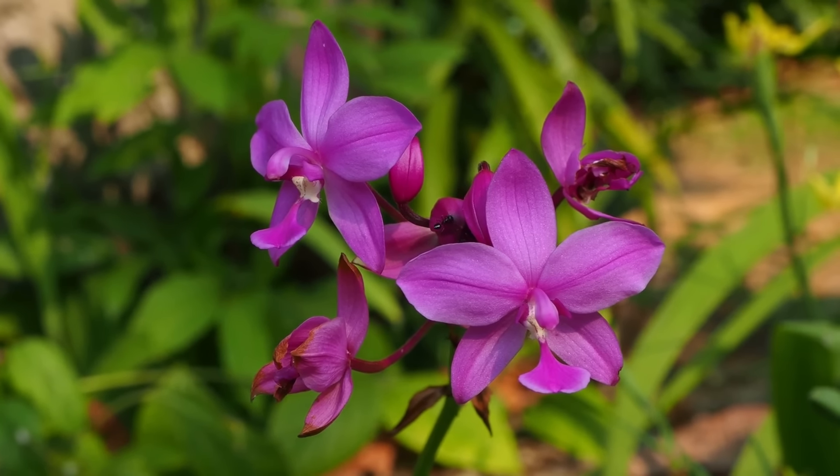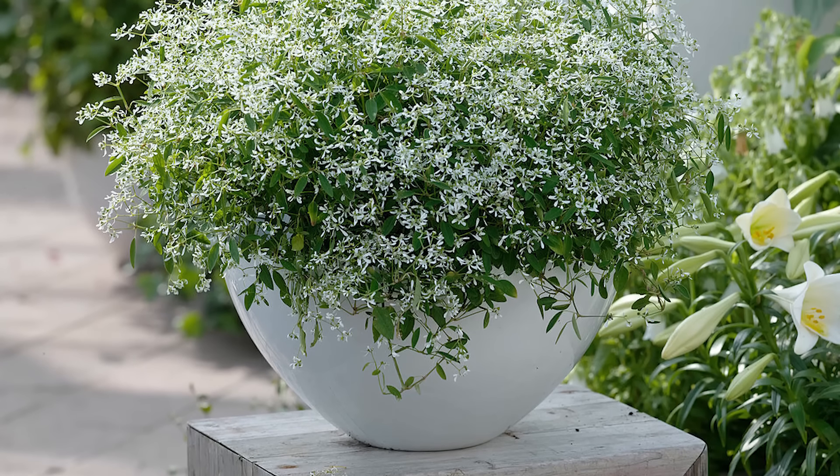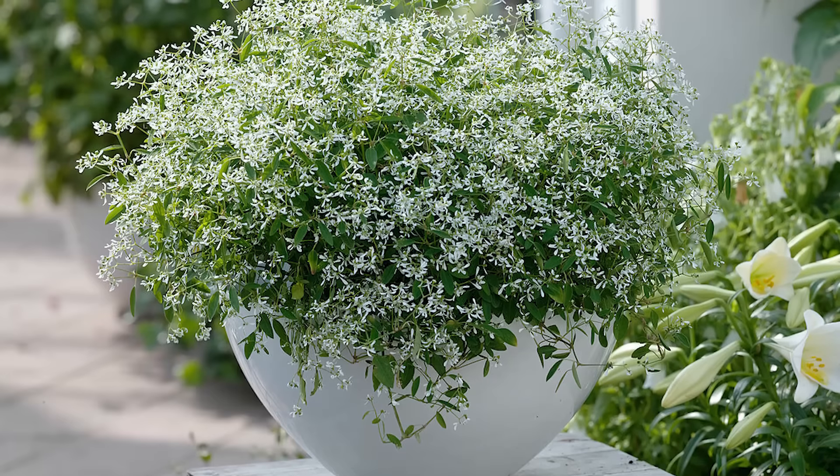Ground Orchids. Ground orchids offer deep, colorful clusters of blooms ranging from deep pink to yellow on arching foliage. They can be grown as annuals.